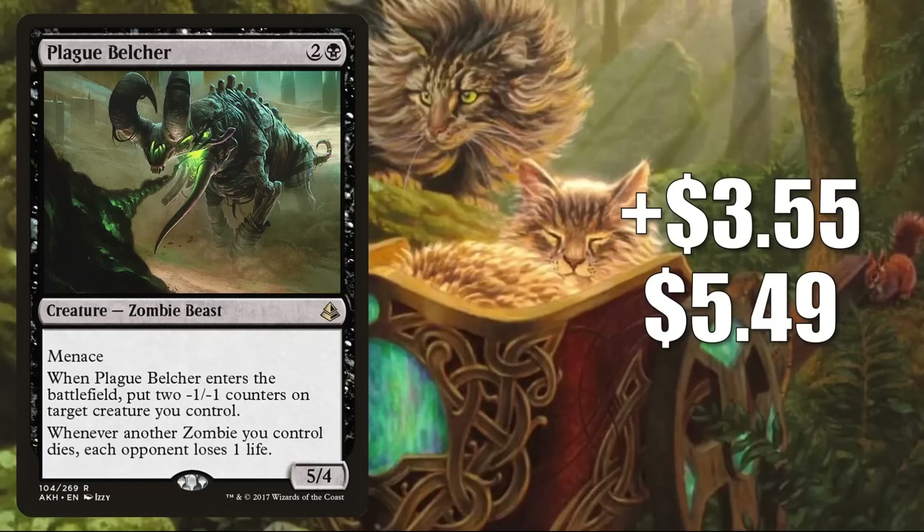Number 6 is Plague Belcher, up $3.55 to $5.49 — that is a 183% increase. This is moving for the same reasons as Graveborn Muse, but the Command Zone podcast did an upgrade video for the Undead Unleashed Commander deck this week and they did mention this card. I do think that brought a lot of attention to it.